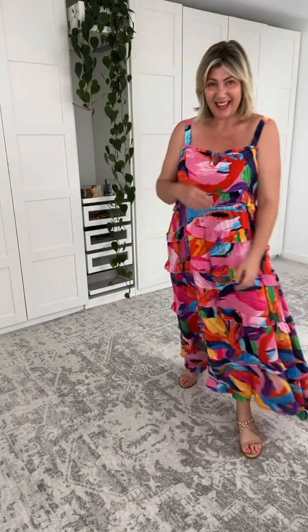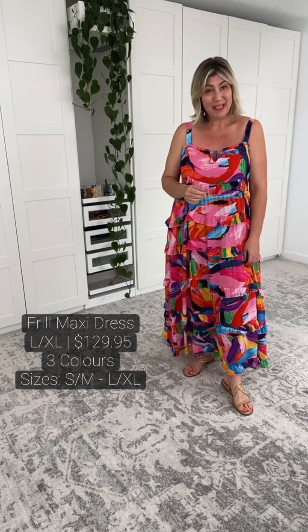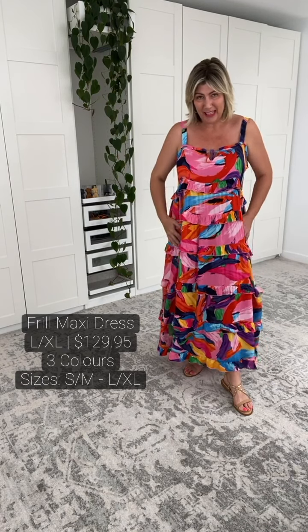Sizing on this is very, very generous. I am in the largest size as you can see. Big titty committee, there is plenty of room in here, my gorgeous girl. We have great adjustable wide straps. If you choose to wear a bra, you absolutely can.